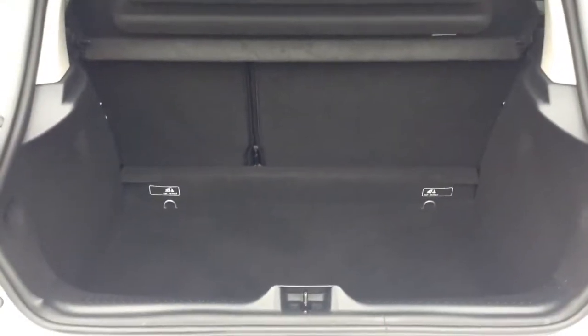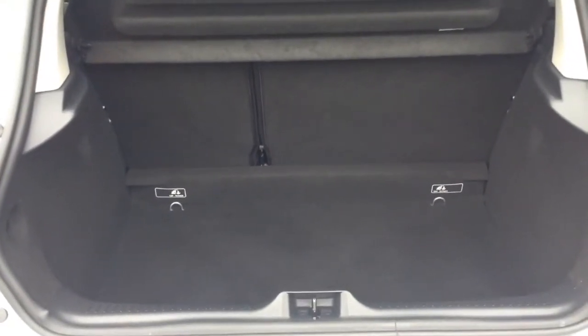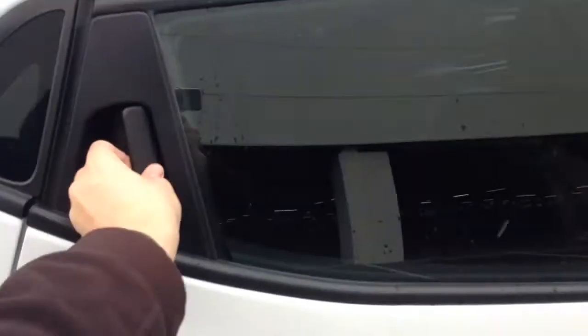Inside you have a 60-40 rear seat split, should you need to pop the seats down to accommodate extra luggage. Moving into the rear of the vehicle, you have a full cloth interior running right the way through, all in excellent condition, with three seats in the rear fitted with three-point seat belts, headrests, and all equipped with ISOFIX. There's also plenty of leg room in the back.